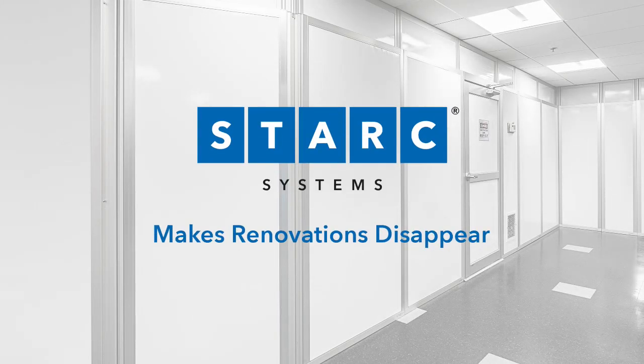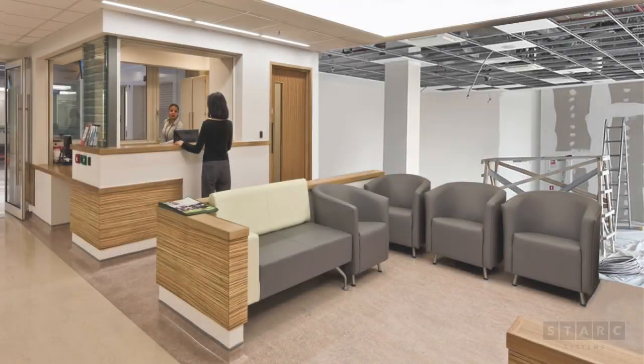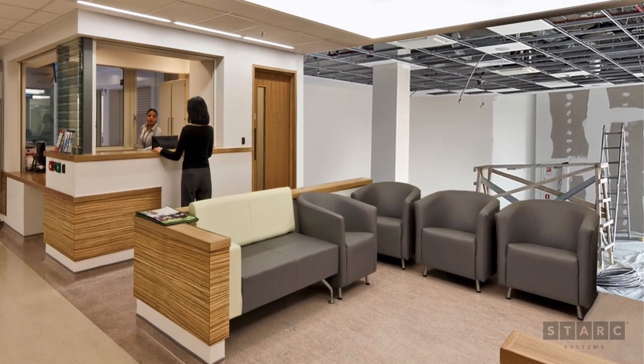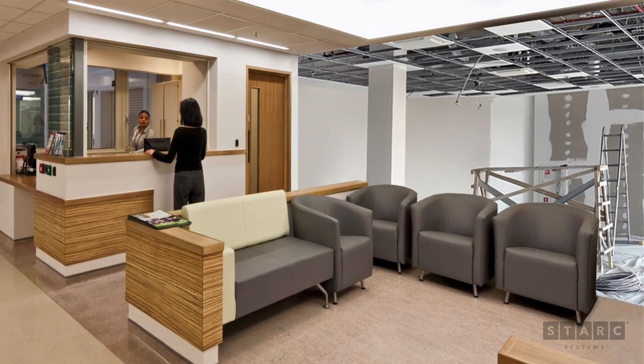Stark Systems makes renovations disappear. Renovation projects create significant disruption to patients, employees and ongoing operations with dust, debris and noise.